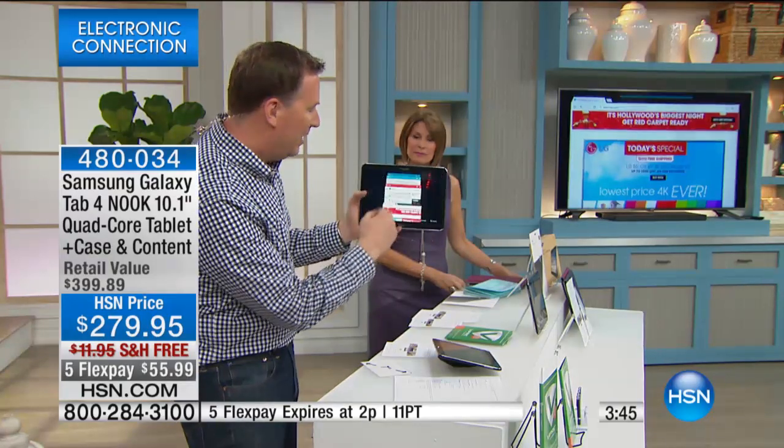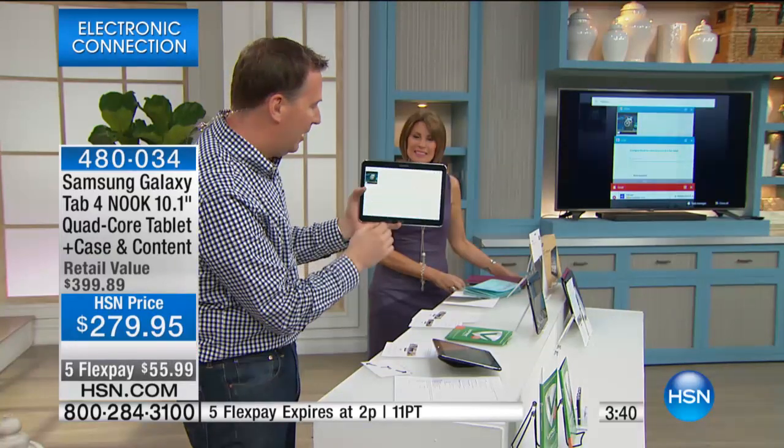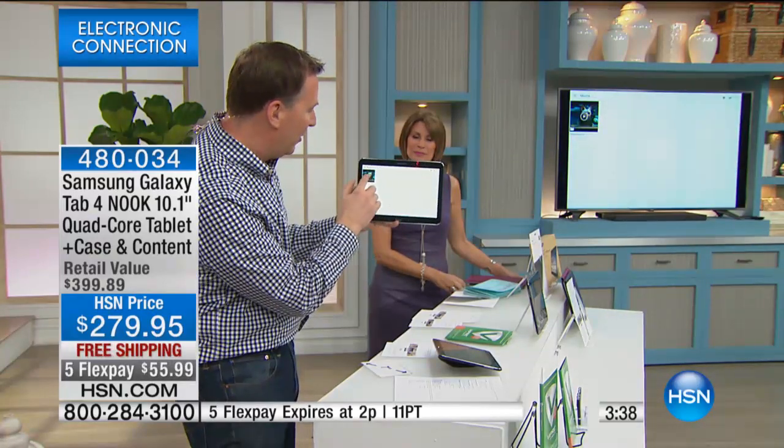A lot of times we'll try to watch a movie on the tablet. I go to my movie section, and there's my movie. Let me go ahead and play it — wirelessly displayed right to the television.